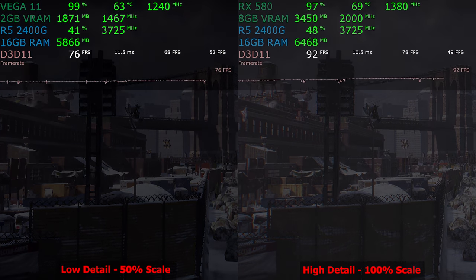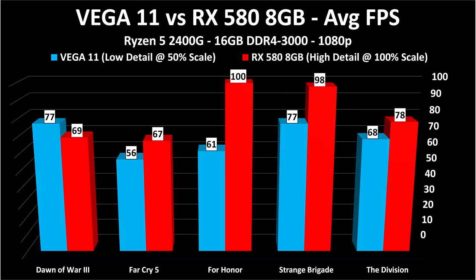That brings us to the end of the first five games. Here are three benchmark charts. The blue bars are Vega 11 at low detail 50% render resolution; the red bars are the RX 580 8GB at high detail 100% render resolution. Generally the RX 580 is faster, with the sole exception of Dawn of War 3. The next five games will show what happens with 100% render resolution but still low detail on the Vega 11.